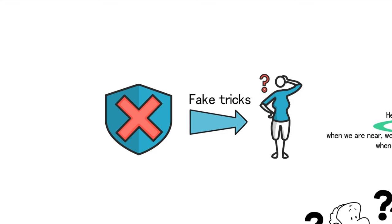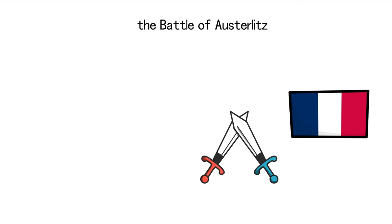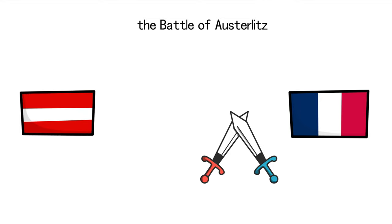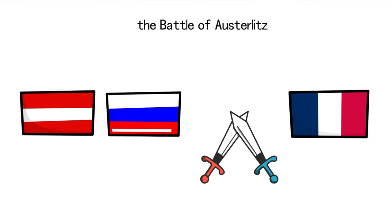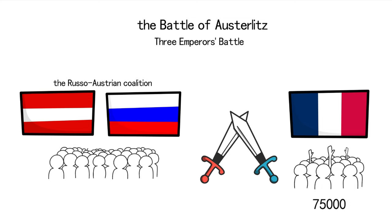For instance, let's revisit a renowned historical battle — the Battle of Austerlitz, which took place on December 2, 1805. In this conflict, Emperor Napoleon led the French forces against a coalition comprising Emperor Francis II of Austria and Tsar Alexander I of Russia, famously known as the Three Emperors' Battle. During the battle, the French forces were notably outnumbered, with 75,000 troops facing an enemy coalition of 86,000 soldiers.